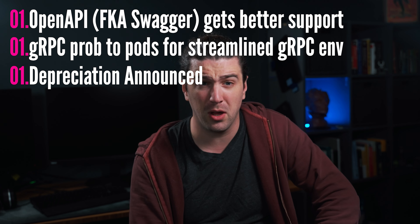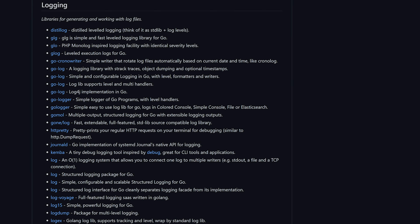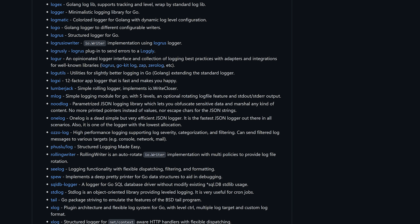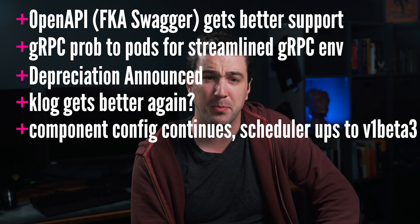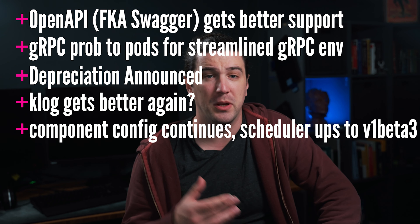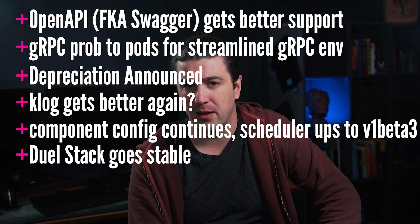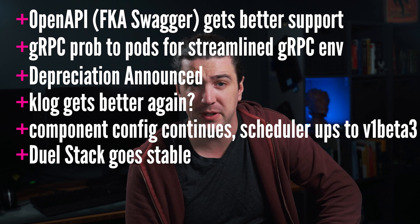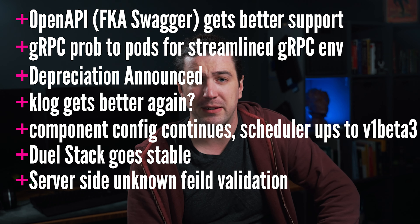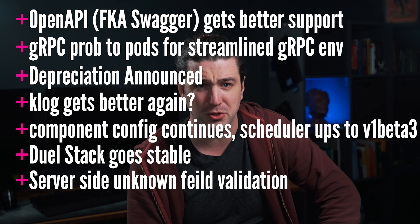Klog is getting cleaned up. Kubernetes' history with logging and refusing to use some of the better logging libraries in Go requires them to reinvent the wheel. The component config work continues — the scheduler is up to v1 beta 3 and deprecates v1 beta 1, which will need to go GA next release or get removed. Dual stack goes stable — that's IPv4 and IPv6 dual stack. Server-side unknown field validation was added so the server can validate unknown fields, like the client has been doing with --validate=true on the kubectl command.